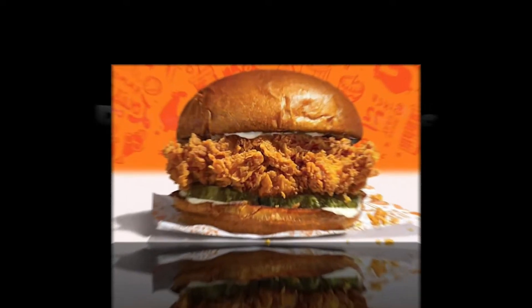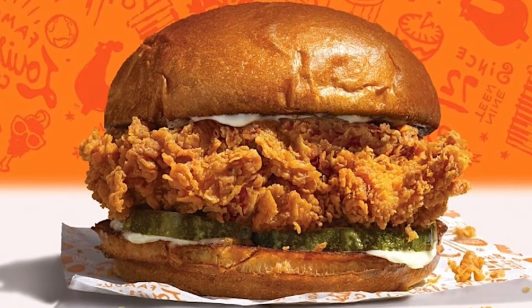Hey guys, welcome to Mogul and Friends. This week we have a very exciting video for you, but before we get into the video, please subscribe to our channel so you're not going to miss out on any of our future videos. As you may have already known from the title, today we're doing a review on Popeyes chicken sandwich.